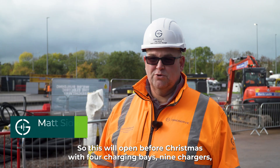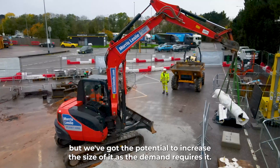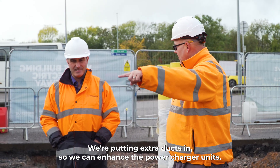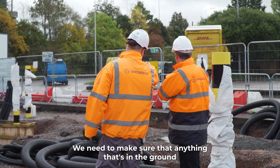This site will open before Christmas with four charging bays and nine chargers, but we've got the potential to increase the size of it as demand requires. Future proofing is a big thing — we're putting in extra ducts so we can enhance the power per charger unit, we're thinking about wagons that are getting longer, and we need to make sure that anything that's in the ground is there for the next phase of development onwards.